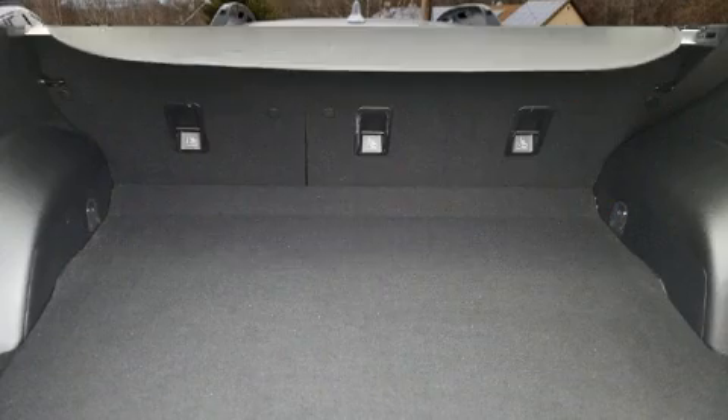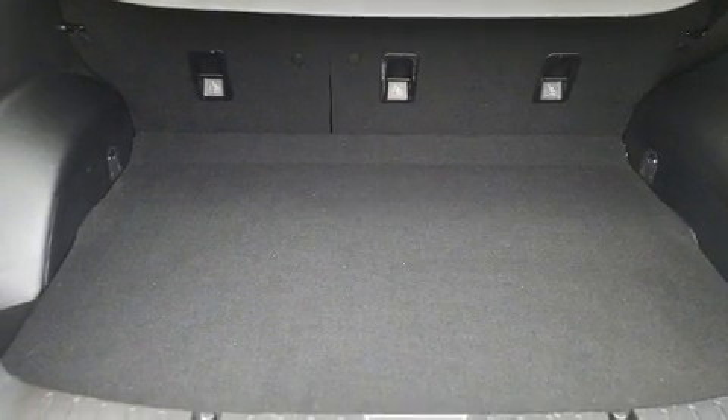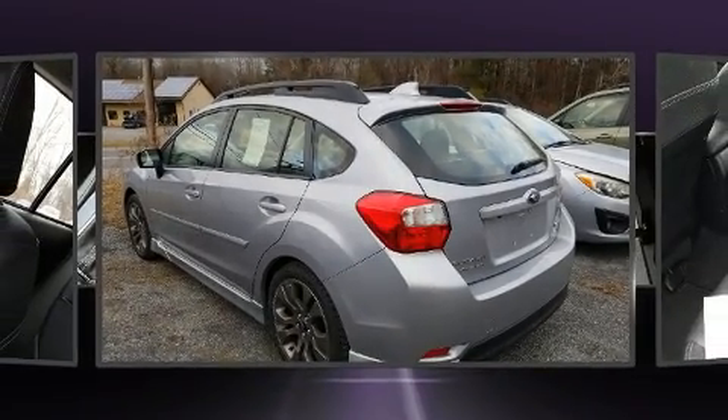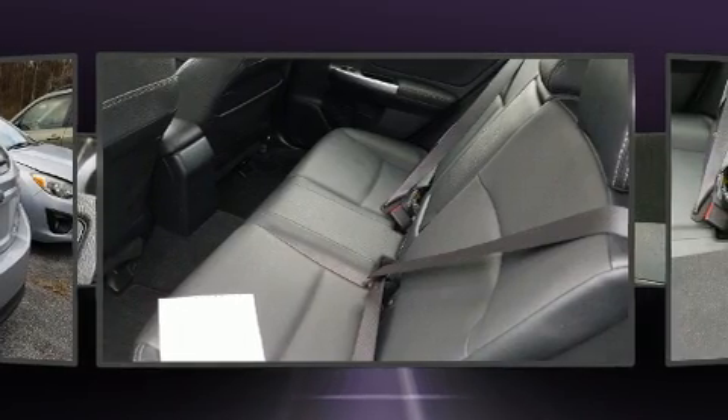Subaru paid particular attention to efficiency and practicality with the following features: leather upholstery, delay off headlights, adjustable headrests in all seating positions, an outside temperature display, and more.